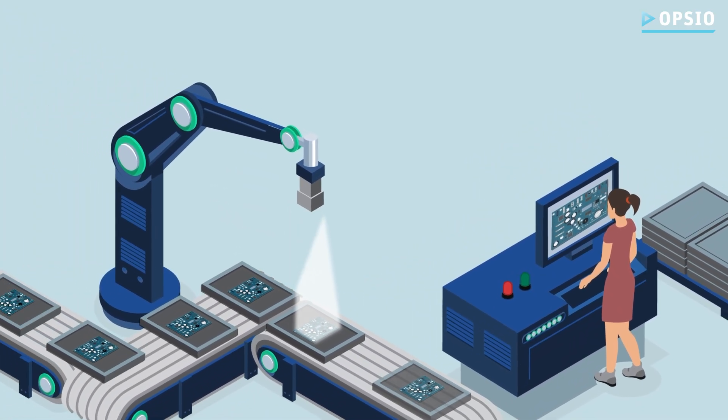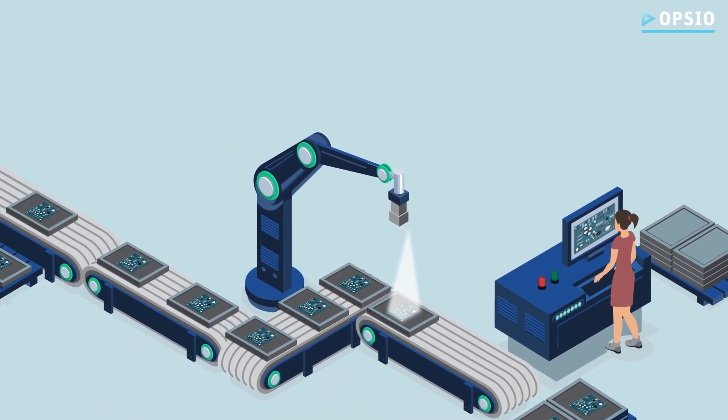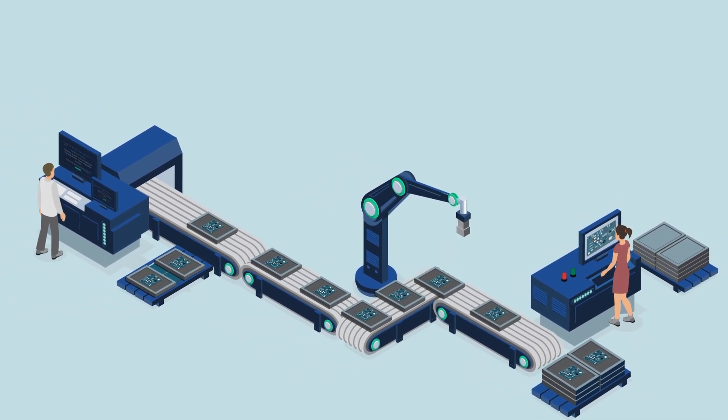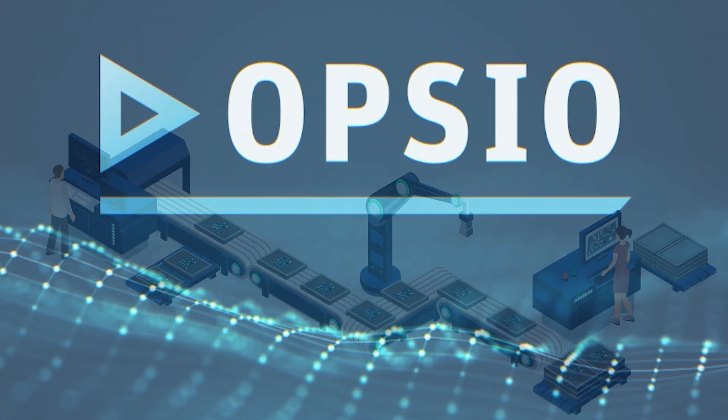We, Opsio, can cover everything from plan and design to test and implementation, and all the way to managing and operating the solution and its related platforms once live. Regardless of what you want to assure quality for in your manufacturing process, we are here to help.